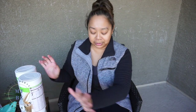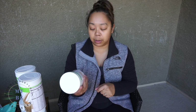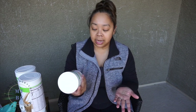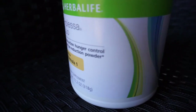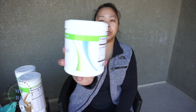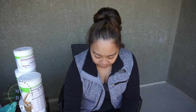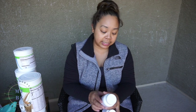The priciest thing I got in the whole package — my friend suggested this because it really helps with curbing your appetite — is the Prolessa Duo, a dual action hunger control and fat reduction powder. You add one scoop of this to your Formula One shake and it helps suppress your appetite. She said in her own words that it helps target stomach fat, which is really what I need.